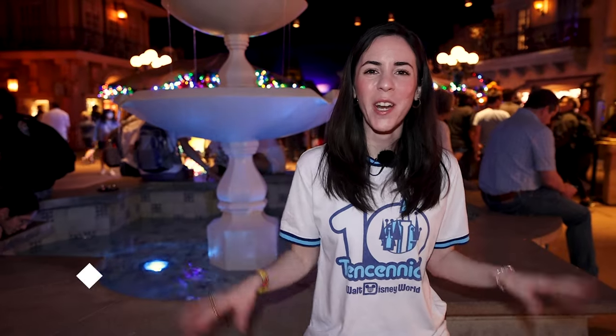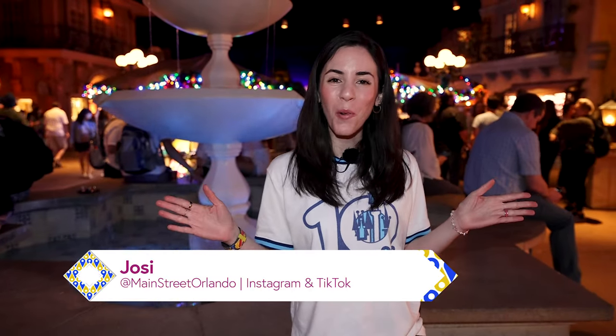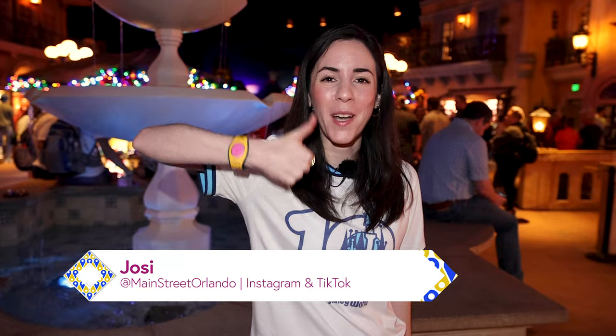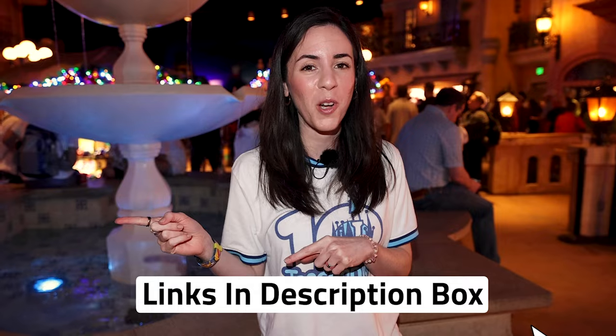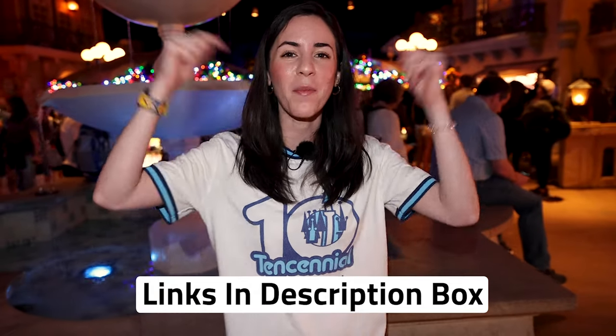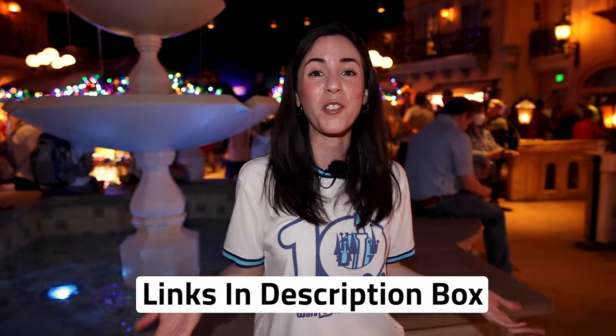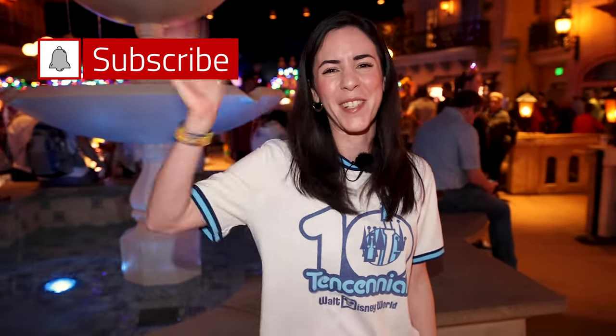I hope you guys enjoyed this Epcot merchandise tour with me! Right now we're going to go ride the Grand Fiesta Tour. If you liked this video, give it a big thumbs up. Any merch item I show in this video that is also available on ShopDisney.com is linked down below in the description box. Any questions or comments, leave them down below, and don't forget to subscribe for more Disney merch tours and fun. I cannot wait to see you guys again very soon. Bye!